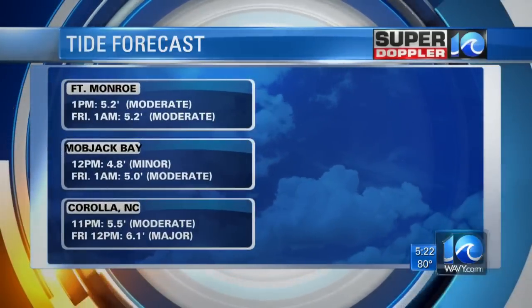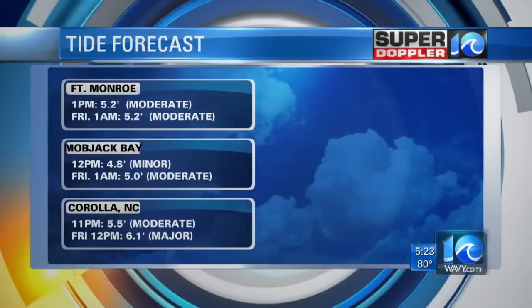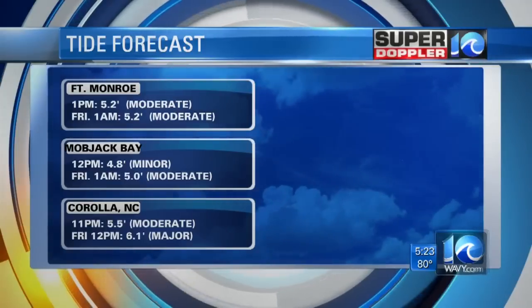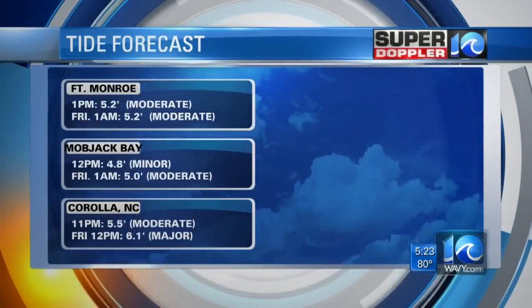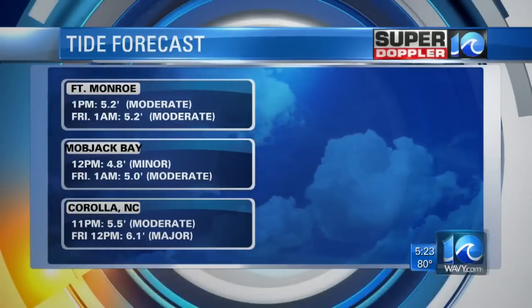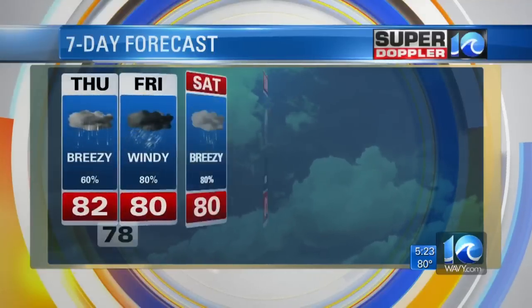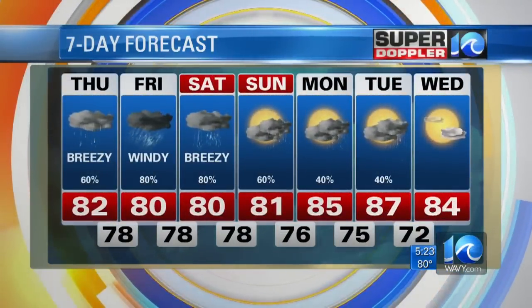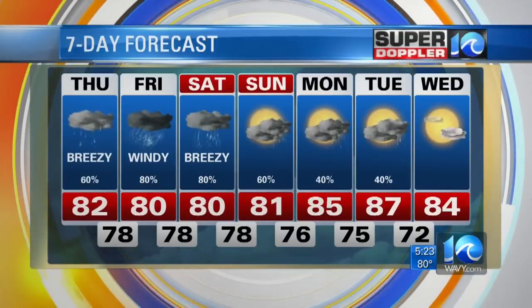As for other locations: Fort Monroe, you're going to be moderate by Friday. The Mobjack Bay area is looking at moderate by Friday morning. And Kerala, you're going to be major as we head toward Friday afternoon — roughly around noontime is when we're expecting that to take place. Here's a look at your seven-day forecast: some really unsettled, breezy, rainy weather as we work toward Saturday, but improving by Sunday. We've seen some positive signs, but we're by no means out of the woods yet.